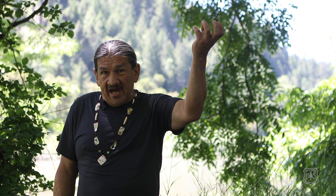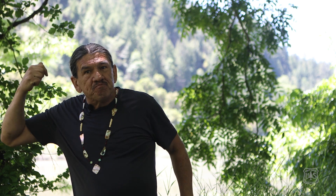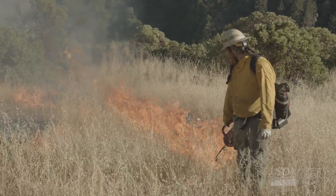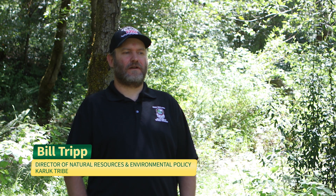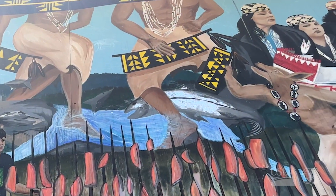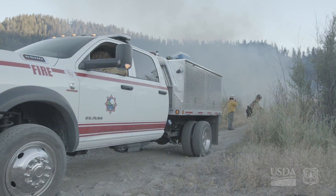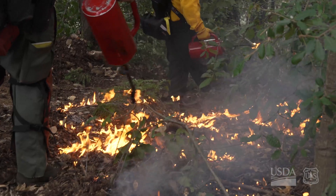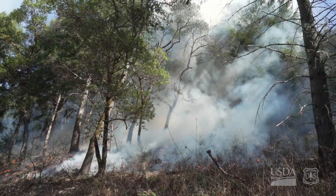We're finally getting to a place where Western science is re-acknowledging Indigenous science. Indigenous science is fire. Indigenous fire equals Indigenous lifestyle. We've resided within our Aboriginal territory for thousands of years, and we continue to occupy this place and utilize these resources. It just so happens that the problem — fire — is part of the solution.